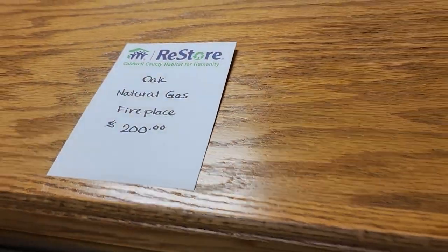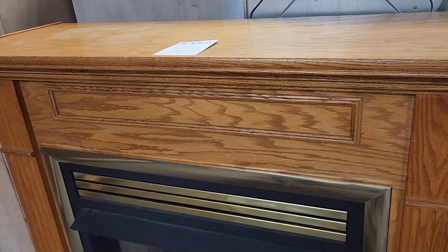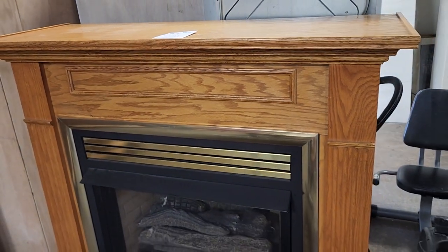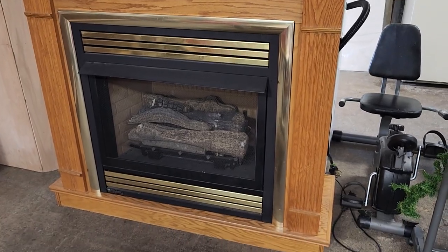I couldn't believe they had this — it's an oak natural gas fireplace for $200. Look at that, isn't that beautiful? I like that oak wood. If you didn't take it as-is, just repaint it.